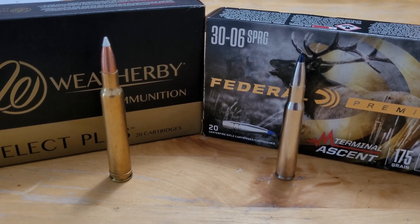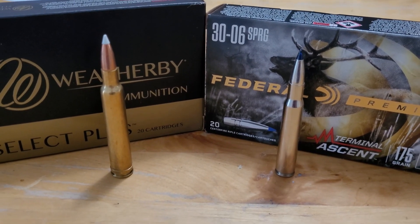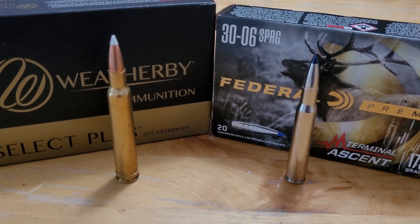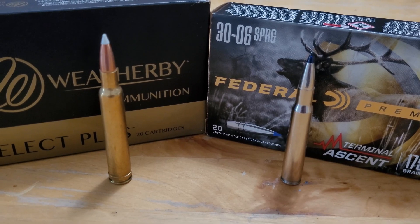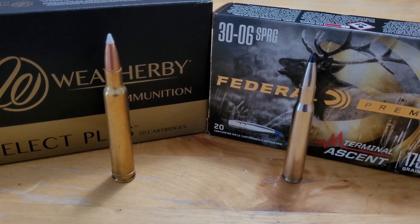Welcome back to the channel. In today's video we're going to have a fun discussion on how your hunting rifle, specifically your hunting cartridge, is probably more powerful than you think. It really depends on your location and more specifically your elevation. In this video we're going to show the numbers on how when you go up higher in elevation you get better ballistics.